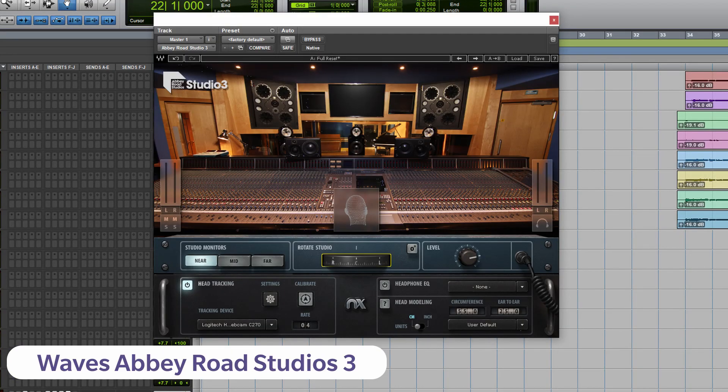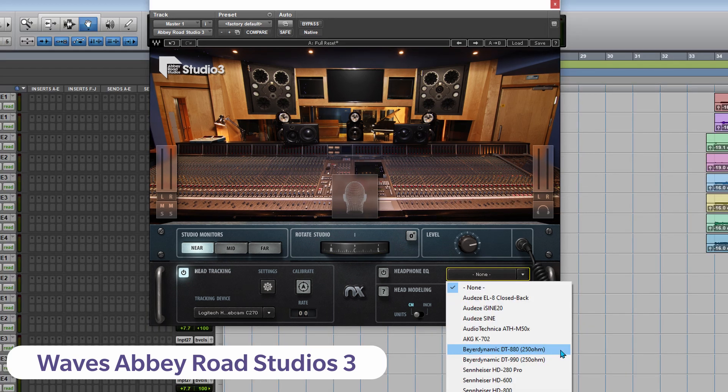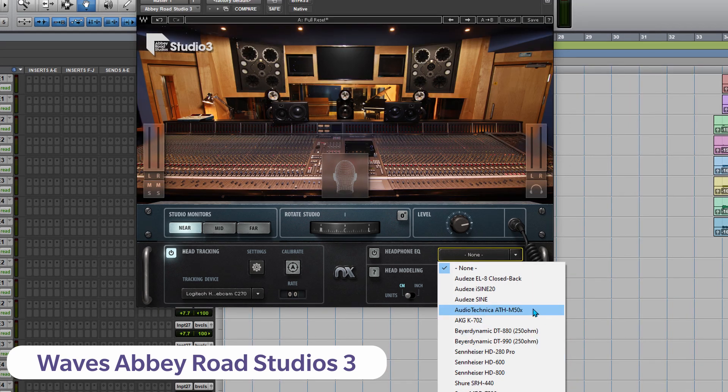Abbey Road Studio 3 from the Waves bundle — I would like to say a bit about this plugin. This plugin is used while mixing in headphones, though it is not necessarily required. I am just suggesting to use and experiment with it while mixing in headphones like the Beyerdynamic DT880 Pro or the M50X. It has got a preset of the Abbey Road Studio control room and you can have an algorithm of far field, mid field, and near field of that control room. You can always experiment with it.